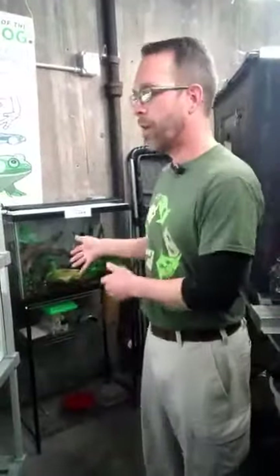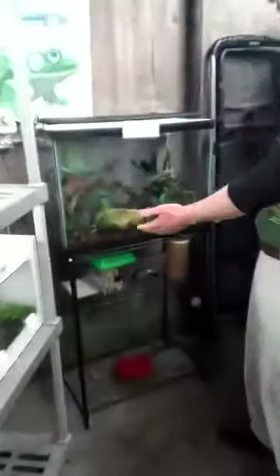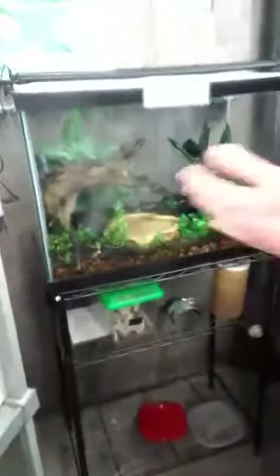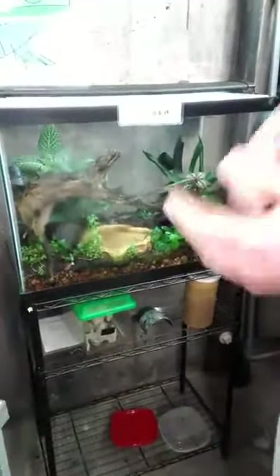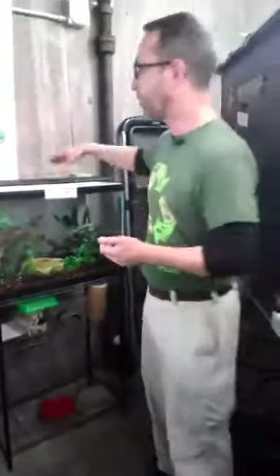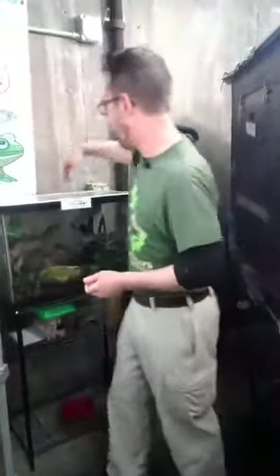I wanted to walk through the steps of care regarding breeding these animals and the life phases they go through. We're housing our adult animals here — we actually have 19 frogs in here. It might seem like a small space, and you're probably not going to see many frogs until I start moving stuff around. These are dart frogs, and while dart frogs are small, these guys are extra small — they're called thumbnail dart frogs, even smaller than your typical poison dart frog.